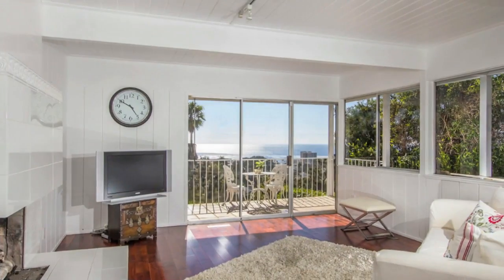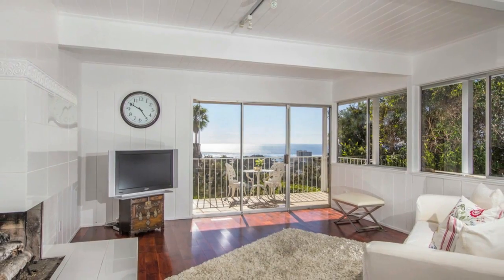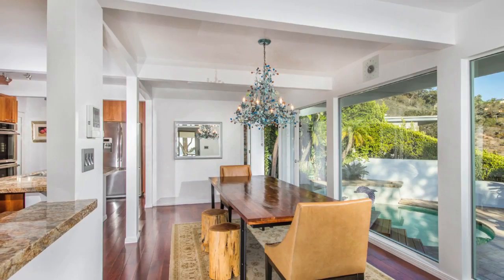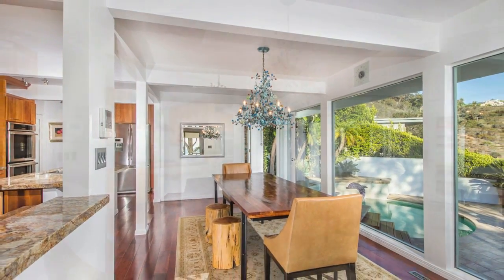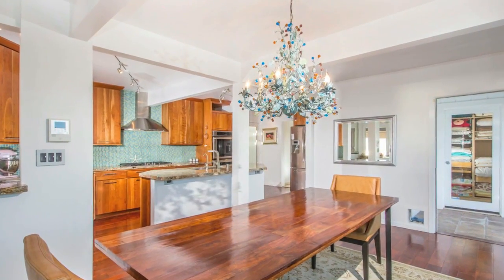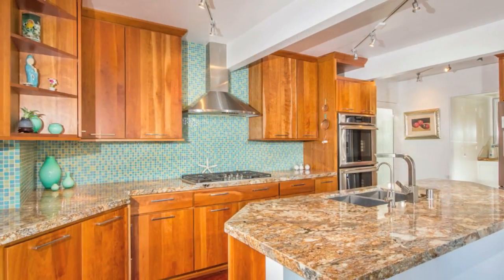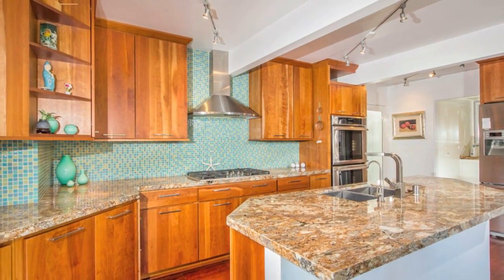The home is remodeled to showcase its mid-century bones and gleam with gleaming acacia hardwood floors, four fireplaces, walls of glass that open to outdoor patio areas, and a gourmet state-of-the-art kitchen appointed with a Miele gas range and Thermador dual ovens.